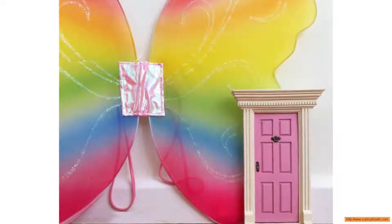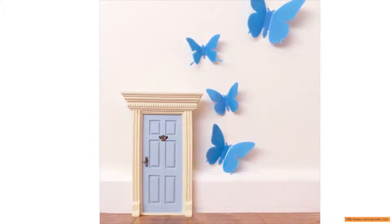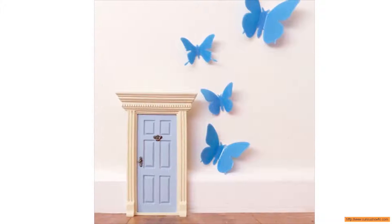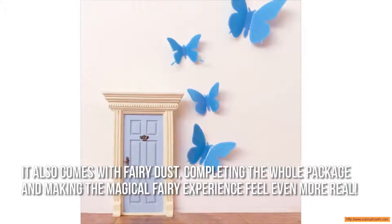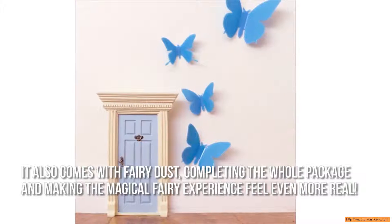Now let's have a look at some of the main positive and negative aspects. One great benefit from the Lil' Fairy Door is how it encourages kids to sleep in their own rooms. It also comes with fairy dust, completing the whole package and making the magical fairy experience feel even more real.